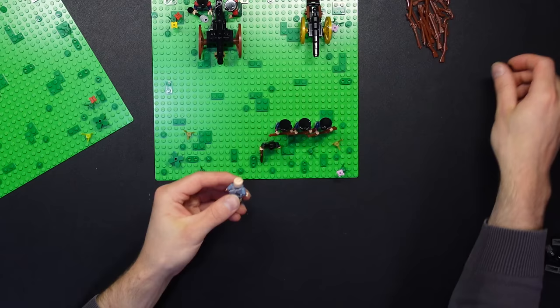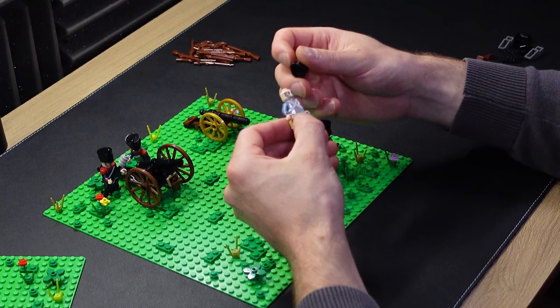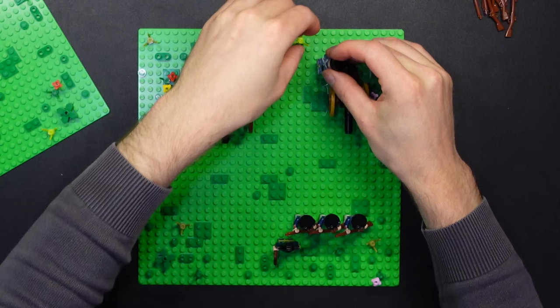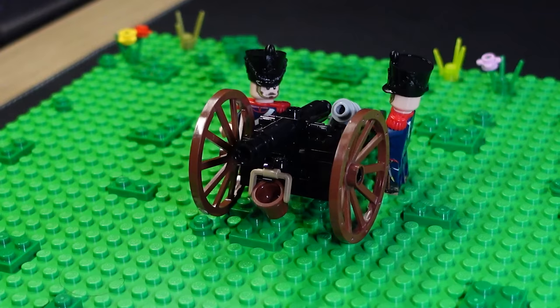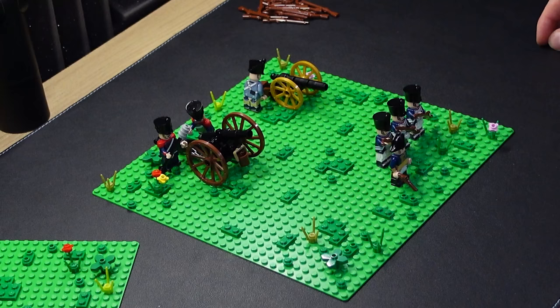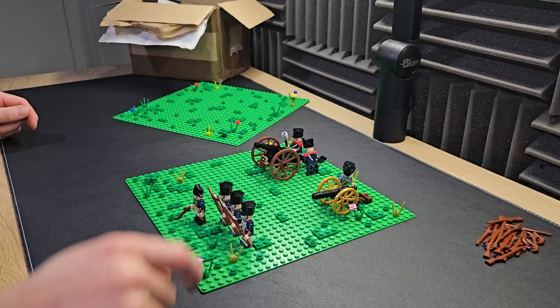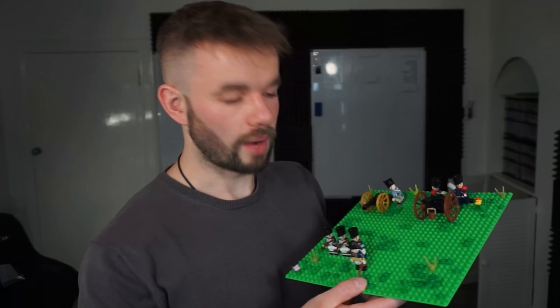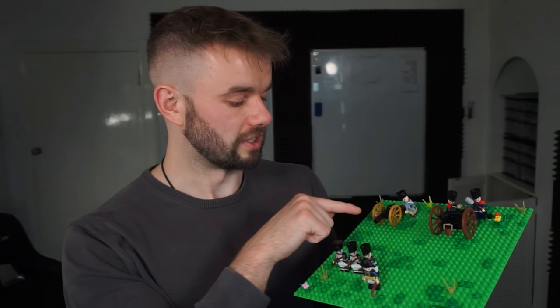His hat came off. That is actually one criticism of these French minifigures — the hats. The tolerance on the hats means they fall off quite easily, too easily in my opinion. But let's get him on his little baby cannon. So there we go — we've got the good artillery piece and then we've got my artillery piece. I'm glad that I got the good ones. I've actually got the parts to build a lot more cannons, but considering how that one turned out, I don't think I will.